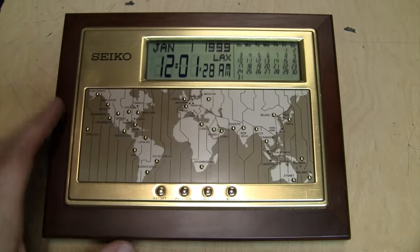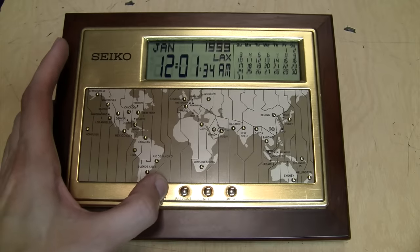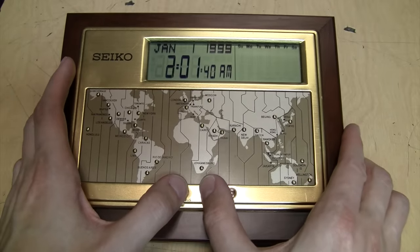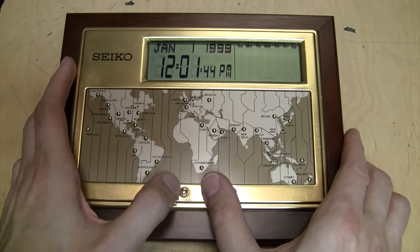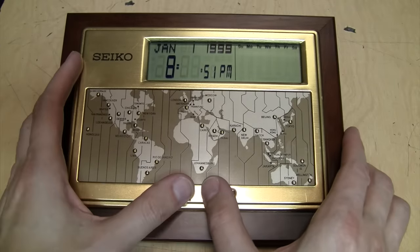It defaults to Los Angeles time, but we can change that when we set it up. The way you set it up is you hold down the DST Set button until it beeps — now you can change your hours. It makes a lot of loud annoying beeps. Then you press Mode and you can change the minutes.